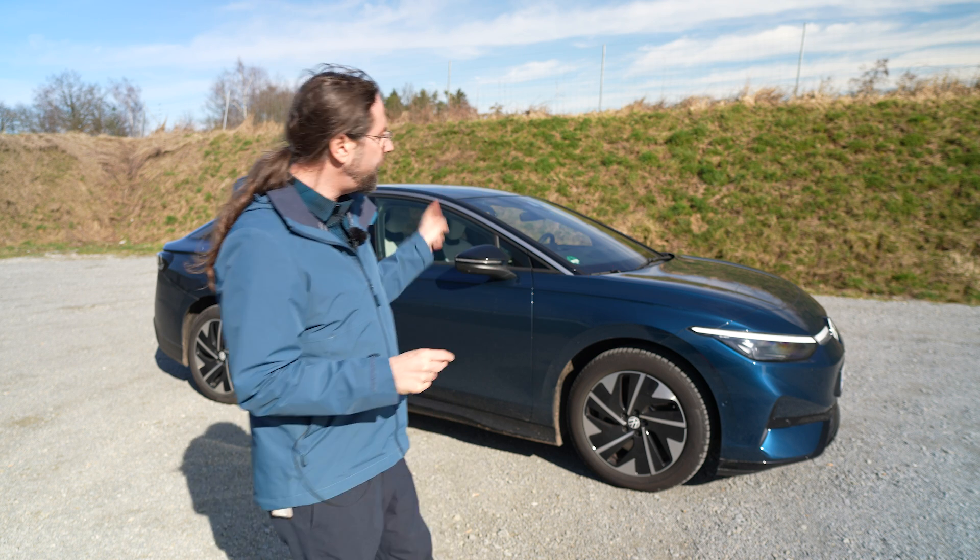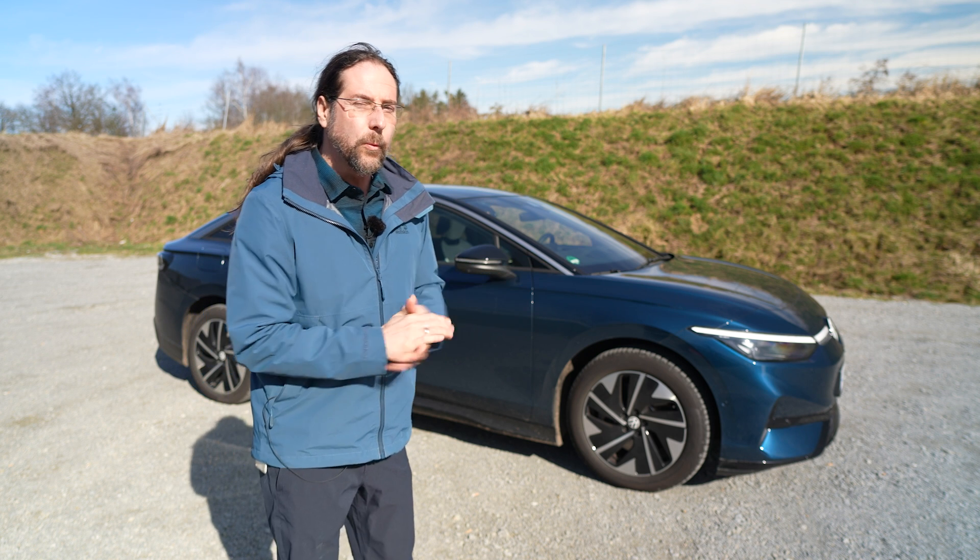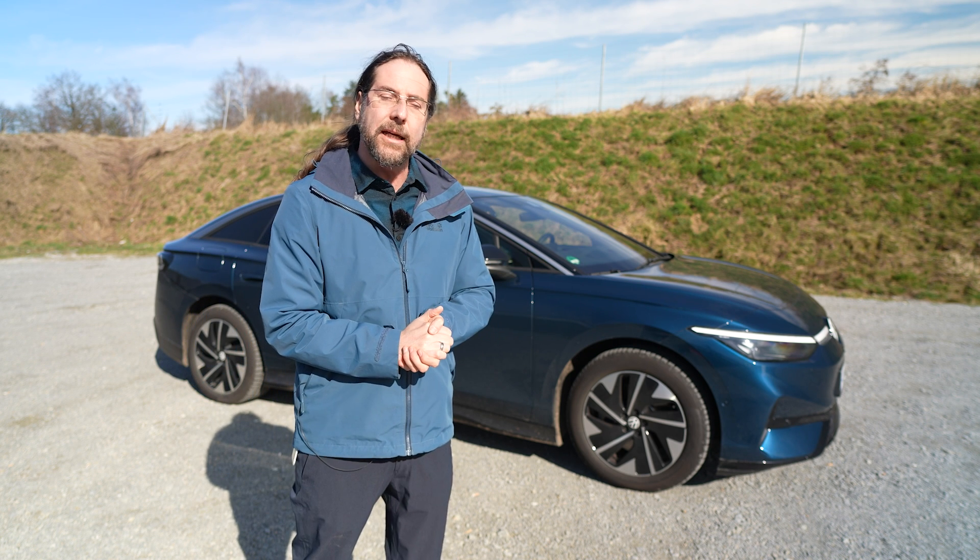So the question is: if I charge my Volkswagen ID7 at a Tesla Supercharger, will I get more than 192 kilowatt?